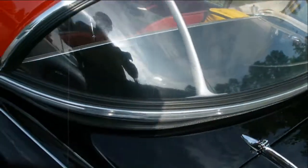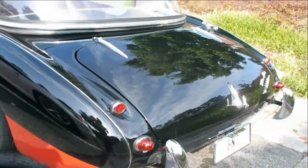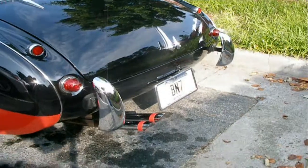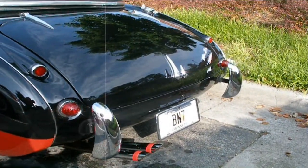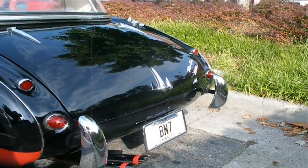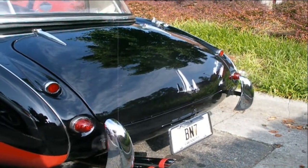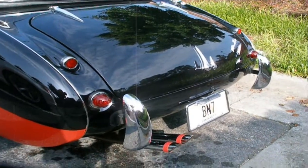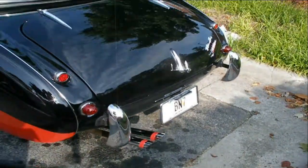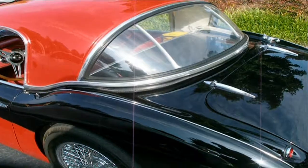That was something you saw mostly on the rally cars, but it was available to everyone. These cars did quite well in international rallies until the advent of the Mini, and then British Motor Car Company transferred its efforts from the Healey to the Mini, which went on to win the Monte Carlo Rally and the World Championship a couple of times.